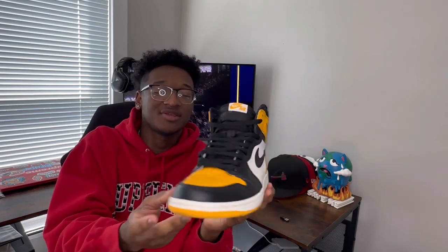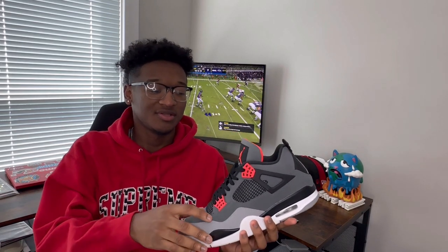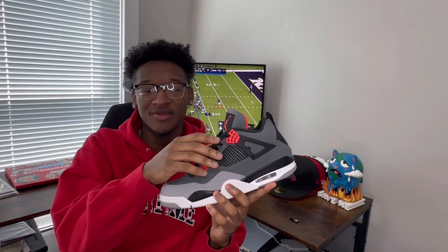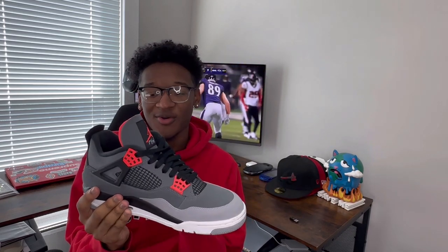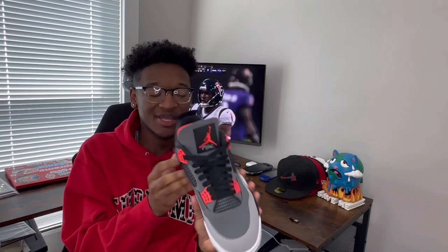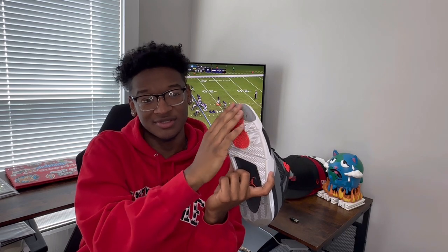Y'all let me know in the comments which shoe y'all think is your favorite or the best one out of the collection. Moving right along into a Jordan Four — some of you may already know this is the Jordan Four Infrared. This shoe for me is one that I will always keep in mint condition. It's still buttery soft with that new buck. I like the two tones with the grays, then down to the white, then back to the gray on the midsole.